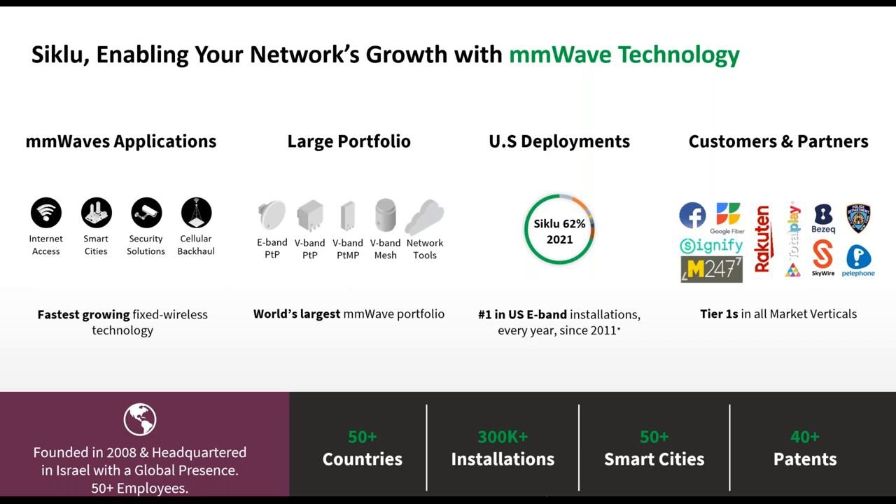Since that time, we are the leaders in this market, thanks to innovation built here in Israel at Siklu HQ. We develop a variety of solutions operating in millimeter wave to address various applications. We have the largest portfolio for E-band and V-band in terms of point-to-point, point-to-multipoint, and mesh solutions. We have the largest market share at markets where installation data is shared on regulators' websites such as the US FCC. From 2011 to date, every year Siklu accounts for more than 50% of new installations in the US, and similarly in the UK, including South Africa.